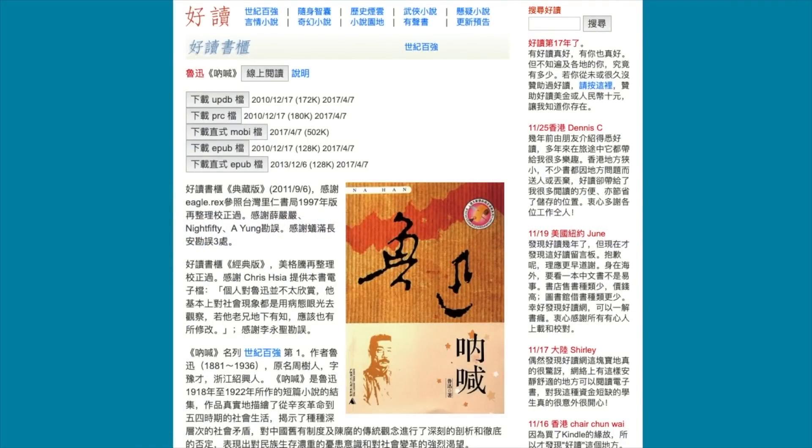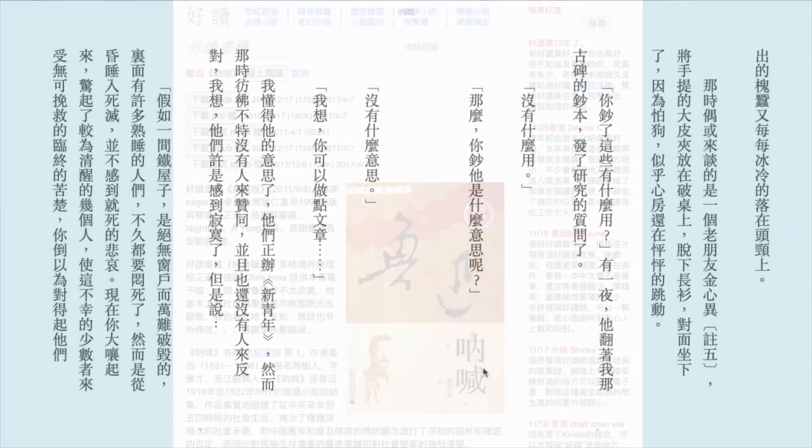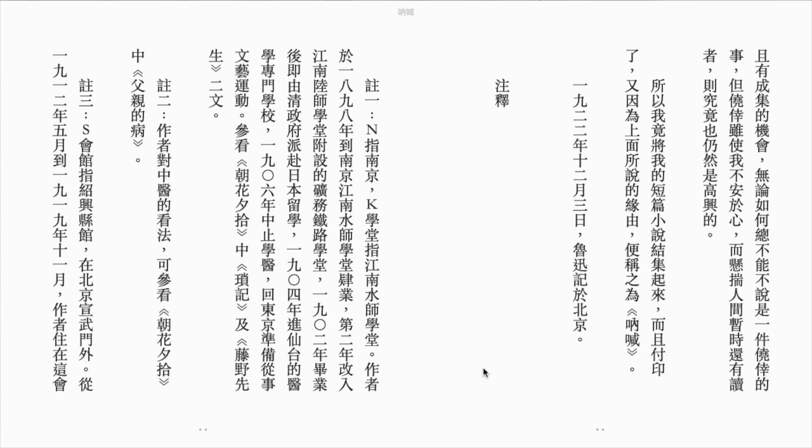Haodu is a website that features many free e-books from Taiwan. The site was created by a book lover named Zhou Jianhui back in 2001. He looks for books that are out of copyright, out of print, or hard to find, and he digitizes them, checks for errors, and turns them into ePubs for download. On his website, you can find a lot of rare gems you may not find anywhere else. Shown here is Lu Xun's Nahhan, which you can download for free. You can download ePubs in horizontal or vertical formats, or read them online.